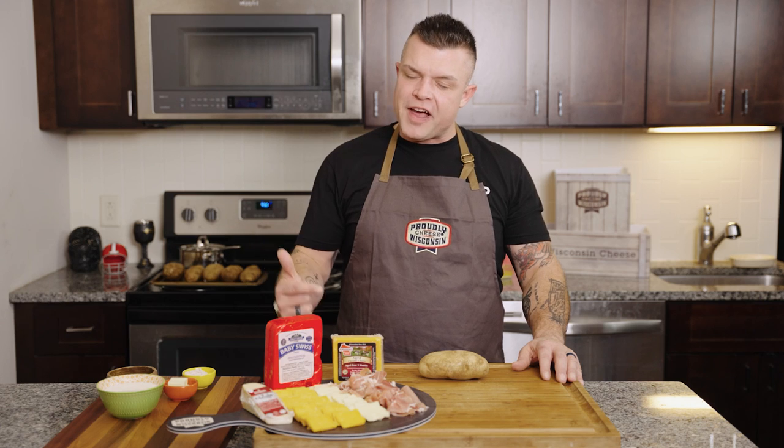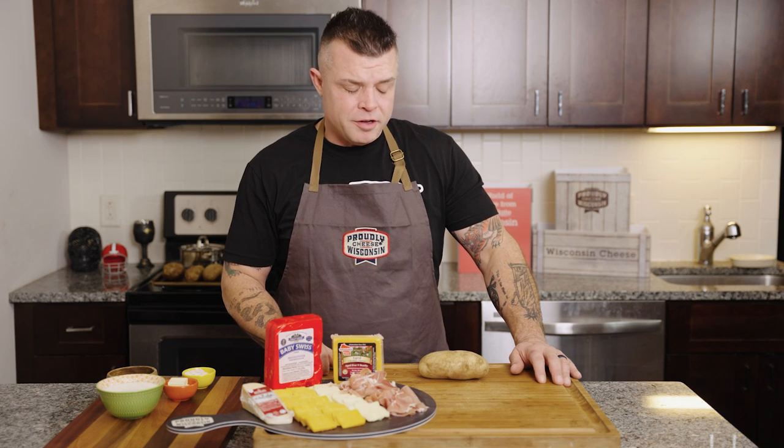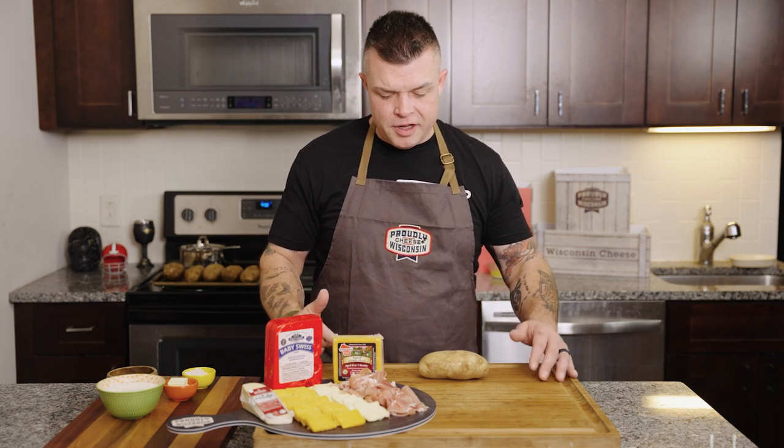Speaking of awards, the cheeses in Wisconsin have won more awards than any other state or any other country in the entire world. They are perfectionists at it and we're going to make the most perfect potato dish, because let's face it, potatoes can get a little boring. So we're going to make one that's crispy, creamy, delicious and ready to go.